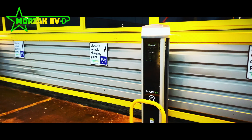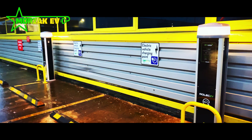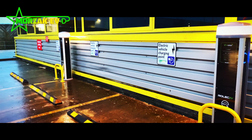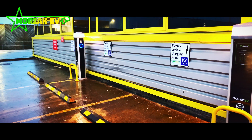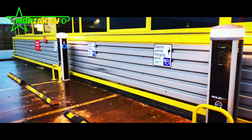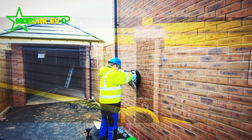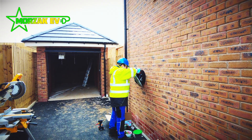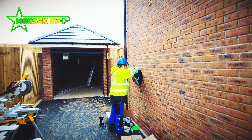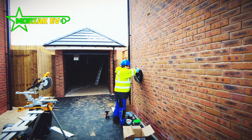We can also make use of significant discounts that we get from purchasing charge points on a daily basis, and we can provide the knowledge required to meet the technical requirements of electric vehicle charge point installations to make sure they're safe and meet the end user's needs. We're going to have more videos coming up showcasing what we've been doing to work with developers on large-scale construction projects.